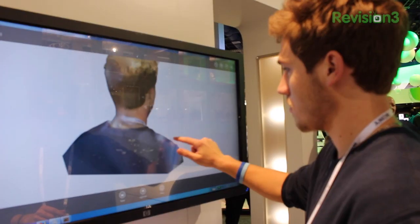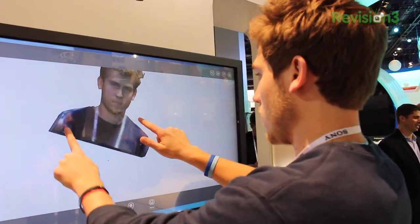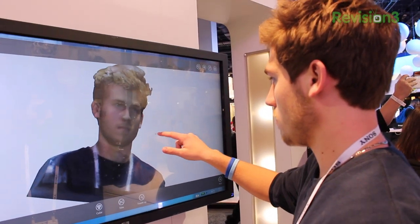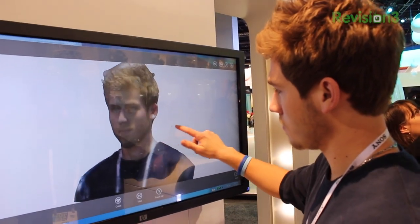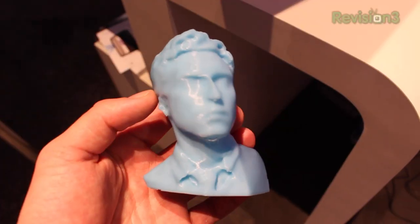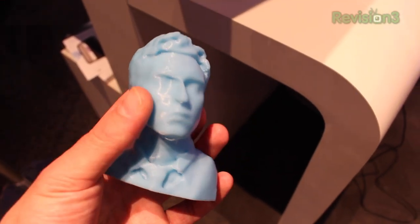Within a few seconds you can make a 3D model of yourself. I pulled myself up on the screen and was looking at a 3D model of myself — it only took a few seconds. They've got really nice software that comes along with it, where you can touch up any mess-ups on your face. It actually comes out looking pretty good, and then within a few minutes you can send it right to the Cube and start printing the 3D model of yourself that you made with the Sense.